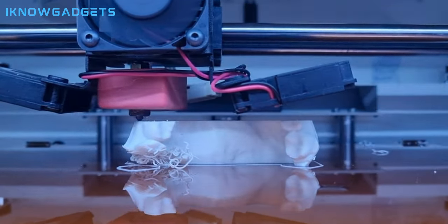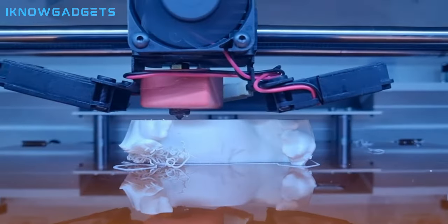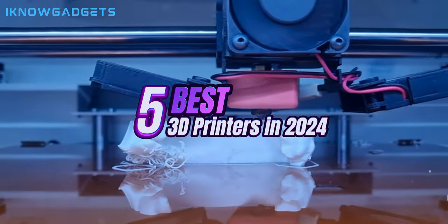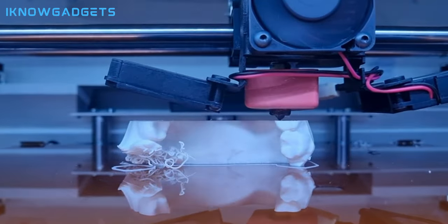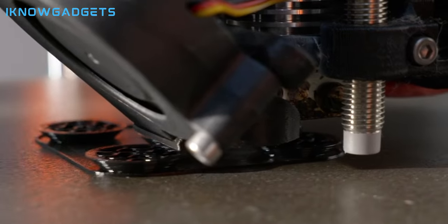Greetings, tech enthusiasts! Welcome back to I Know Gadgets. Today, we're delving into the exciting world of 3D printing to unveil the top 5 3D printers of 2024. From innovative features to high-speed capabilities, these printers are set to redefine your printing experience.